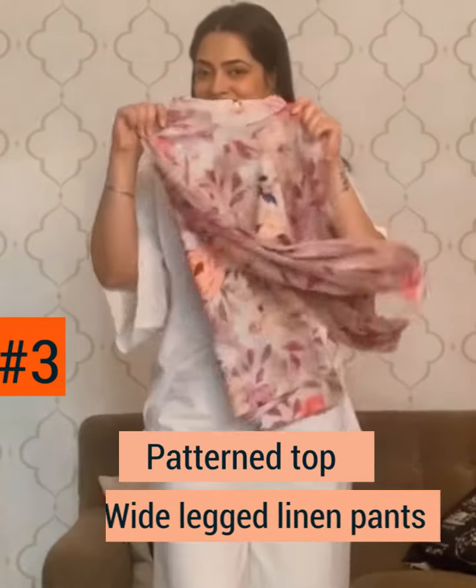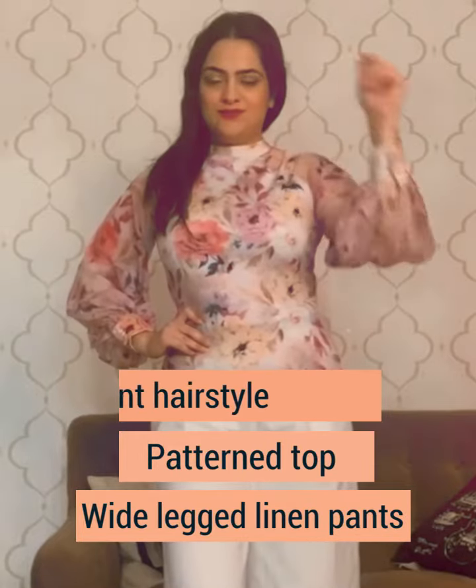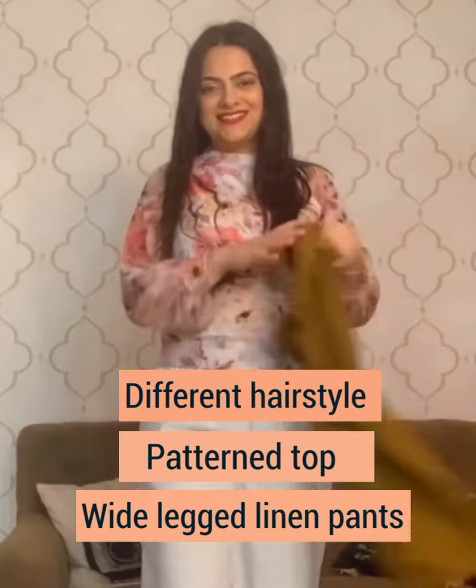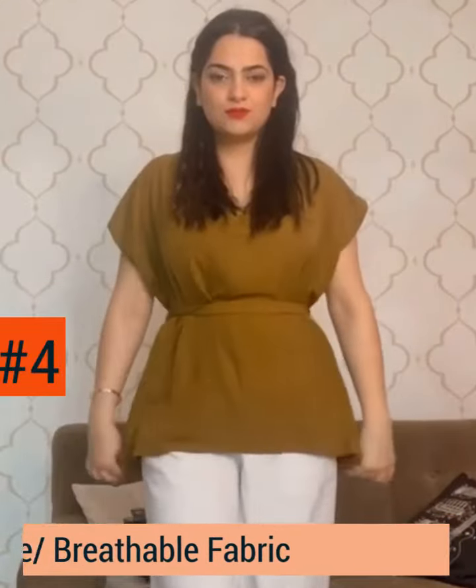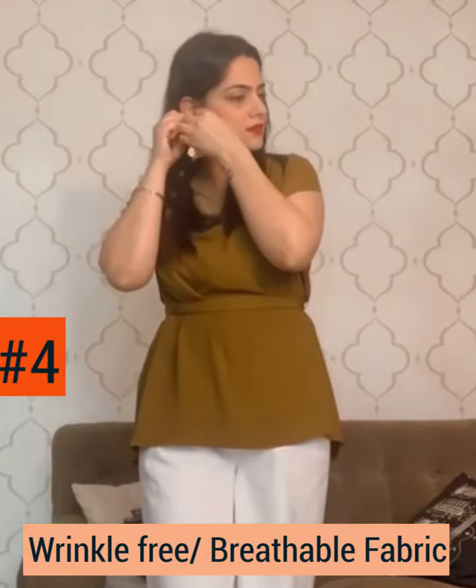Add some visual interest with a patterned top and wide-leg linen pants. Even a small change in hairstyle can make a lot of difference. Opt for a wrinkle-free yet breathable fabric to keep you going through the day.